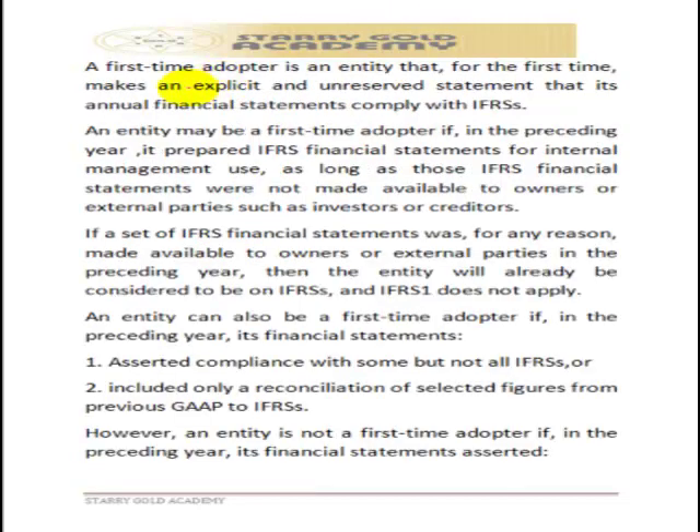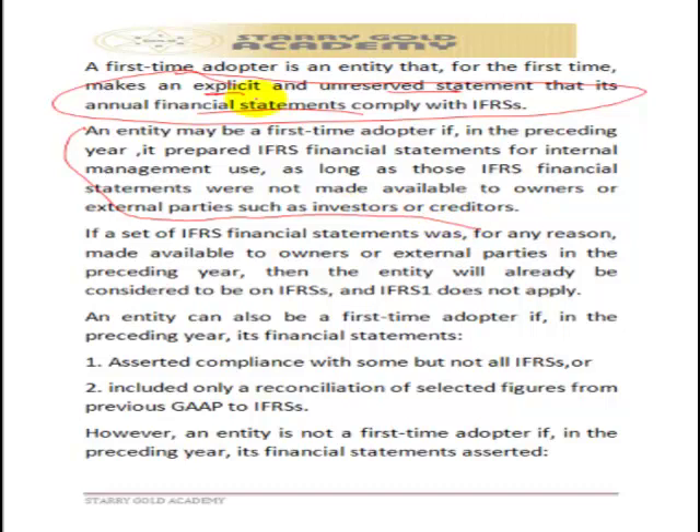A first-time adopter is an entity that for the first time makes an explicit and unreserved statement that its annual reports are being prepared in accordance with IFRS. When a company prepares accounts under first-time adoption, it must include a note explicitly stating that the accounts are prepared in line with International Financial Reporting Standards.